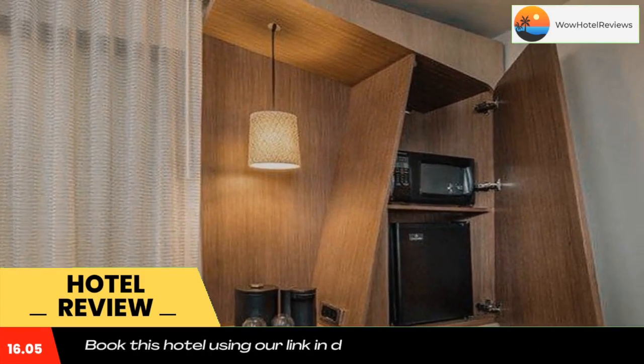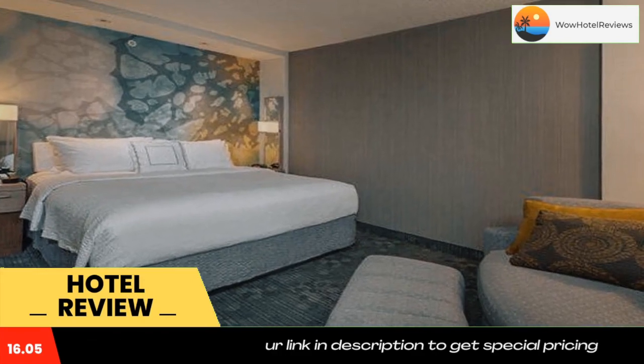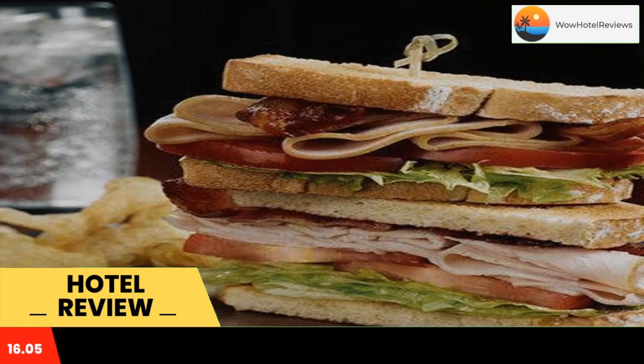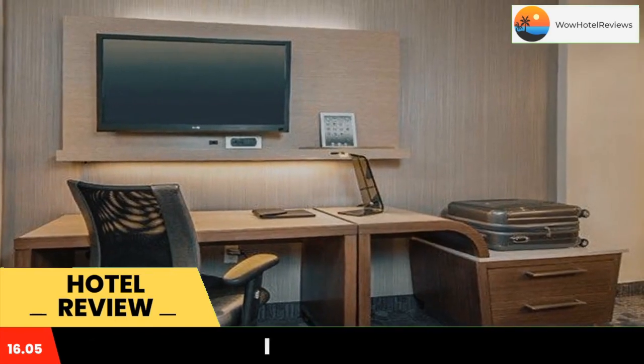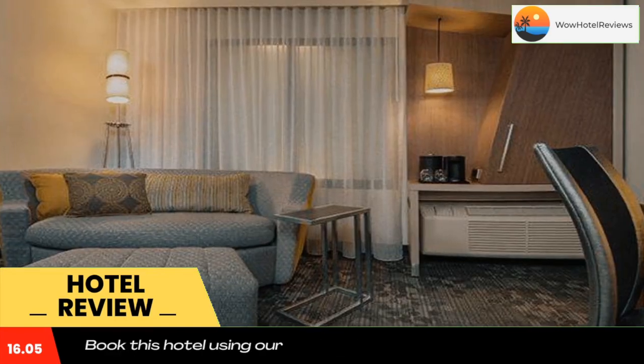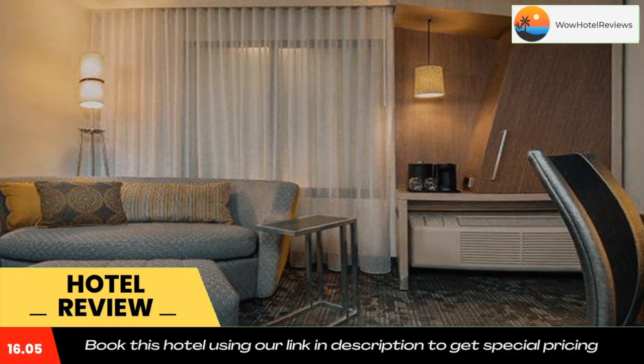The Courtyard by Marriott Lubbock Downtown features an on-site restaurant and outdoor pool. Free Wi-Fi access is also available. It is located less than one mile from Texas Tech University. A satellite TV is provided in each room at the Lubbock Downtown Courtyard by Marriott.